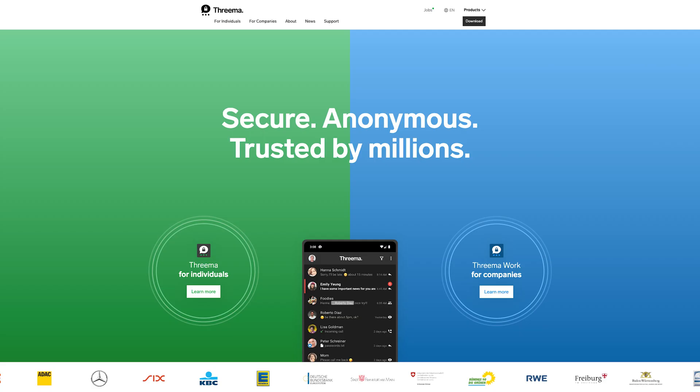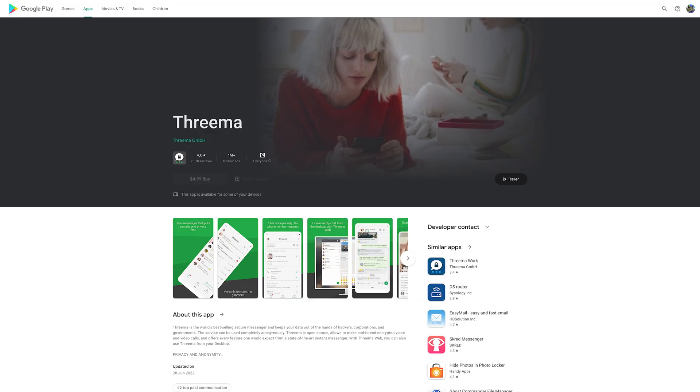Threema. Threema stands out from the crowd for being a paid service. The app itself is open source, which is a plus security-wise. The money you pay is also an assurance that your data likely isn't being sold, since you're funding the service directly. Threema is based on privacy-by-design principles. One example is that you don't need to provide a phone number or other identifiable information, like WhatsApp or Telegram. Threema's servers are in Switzerland, which means your data benefits from their strict privacy laws — essentially, Threema will never have to provide user information to foreign governments for any reason.